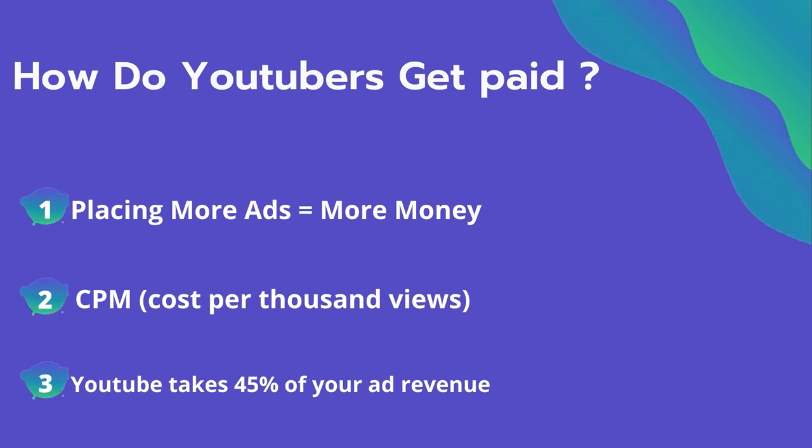The second thing is CPM — it means the cost per thousand views. It's the amount an advertiser pays to have their ad in your video. They spend on average four dollars per thousand views, and it's calculated based on how many people watch the video and from where they are watching.